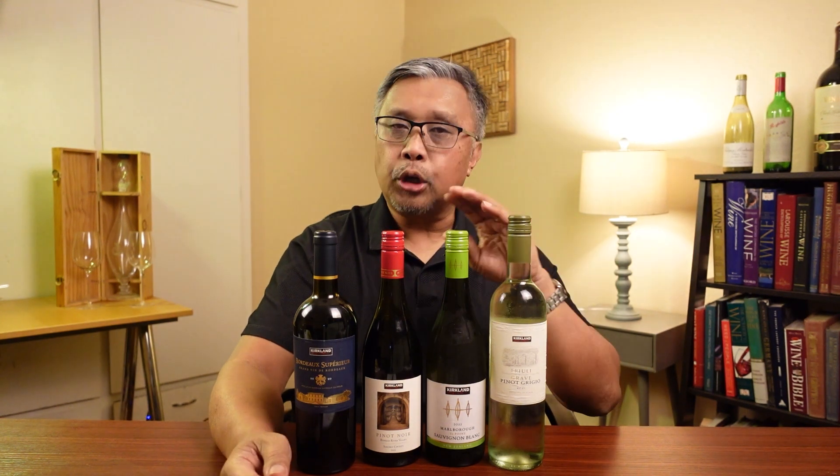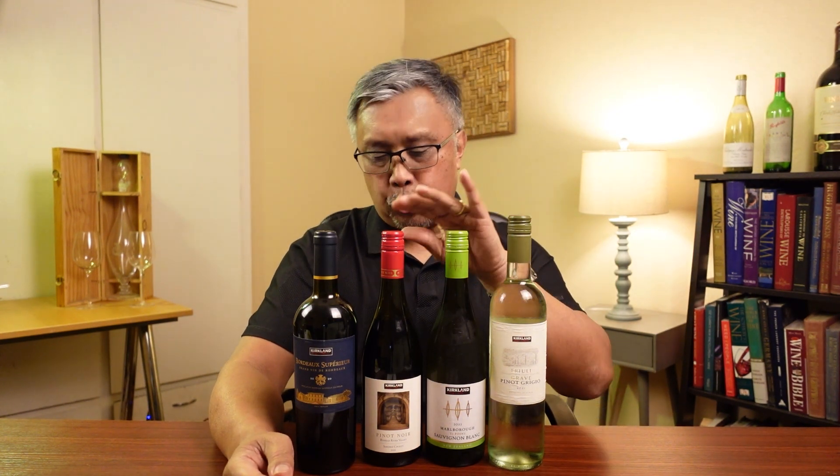A Pinot Grigio from Italy, a Sauvignon Blanc from New Zealand, a Pinot Noir from California, and lastly a red blend from Bordeaux. Now you know how much I love to drink wine — let's do this.